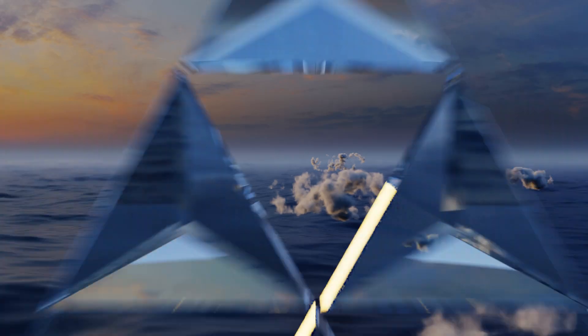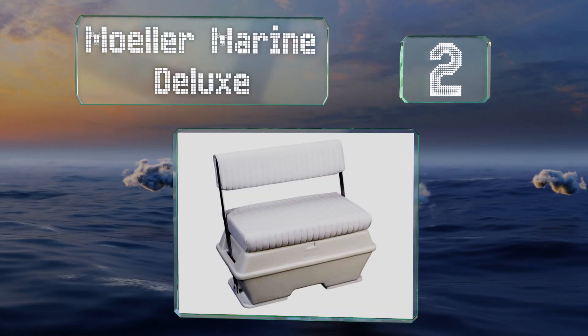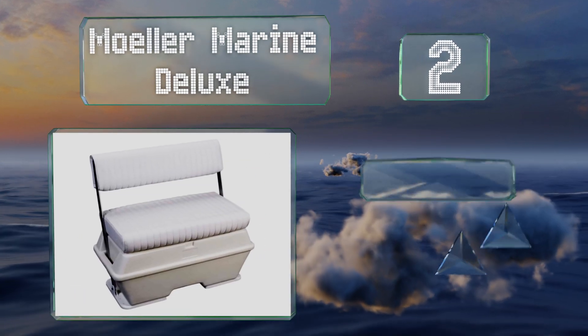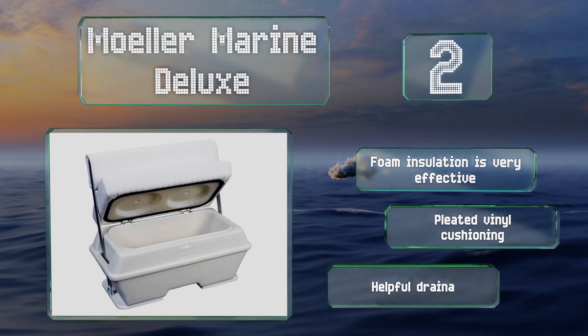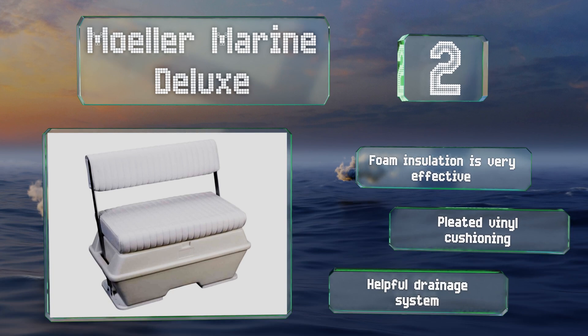At number two, the Moeller Marine Deluxe provides plenty of seating space as well as an insulated place to store snacks and cold drinks on a hot summer day. With molded mounting plates pre-attached to the base, it's easy to install with the included screws. It features very effective foam insulation, pleated vinyl cushioning, and a helpful drainage system.